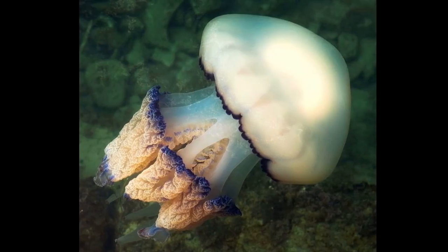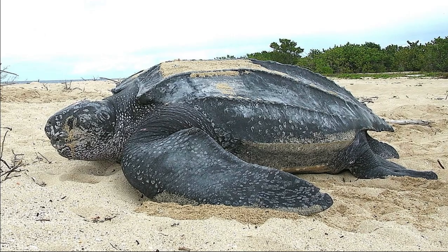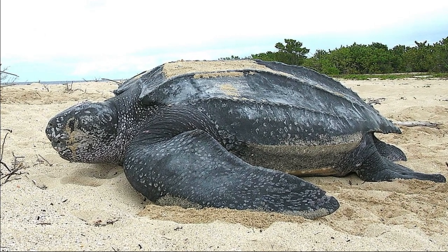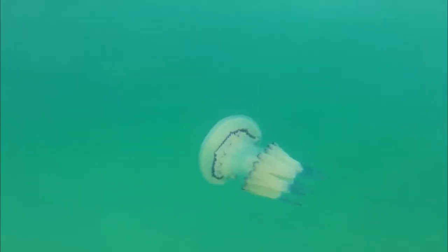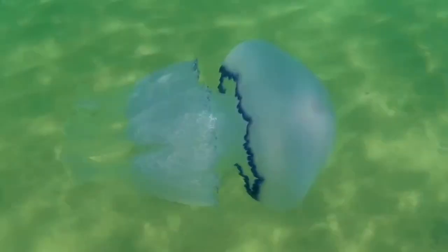Barrel jellyfish are poor swimmers, so they must drift with the currents. Leatherback sea turtles like to prey on them. They typically grow up to 3 feet long; however, larger specimens have been recorded.